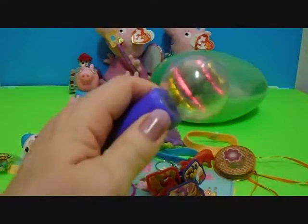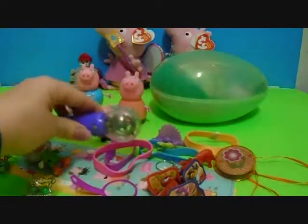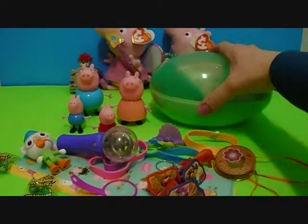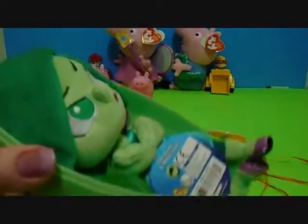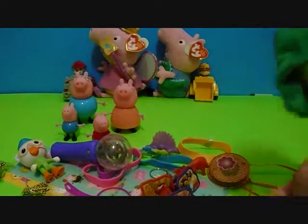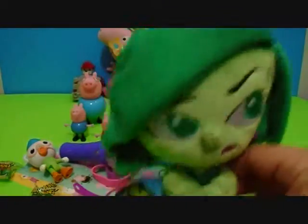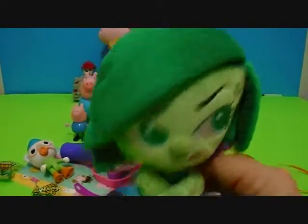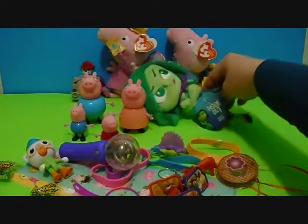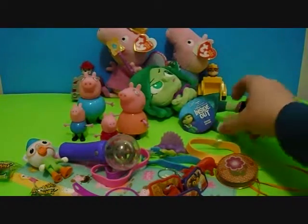Wow! Okay. One more — last one. What is this? It's Disgust! Disgust from Inside Out. She came over to see Peppa Pig. Maybe Peppa can cheer her up. You need to cheer up because we are having fun here. You can sit over here, lay down over here, bite Peppa Pig, put a smile on your face.